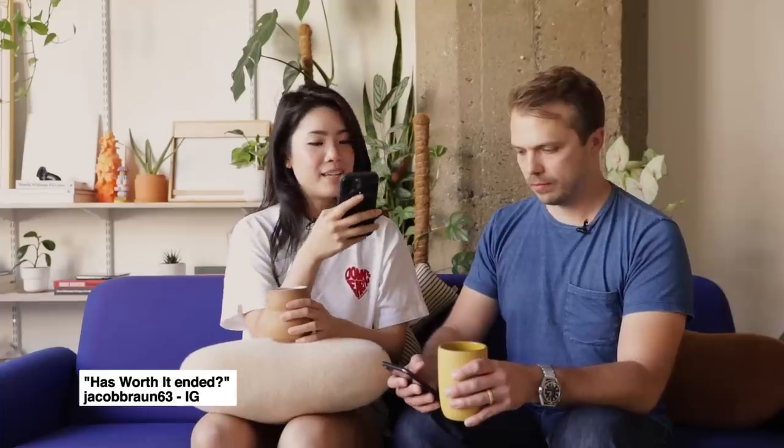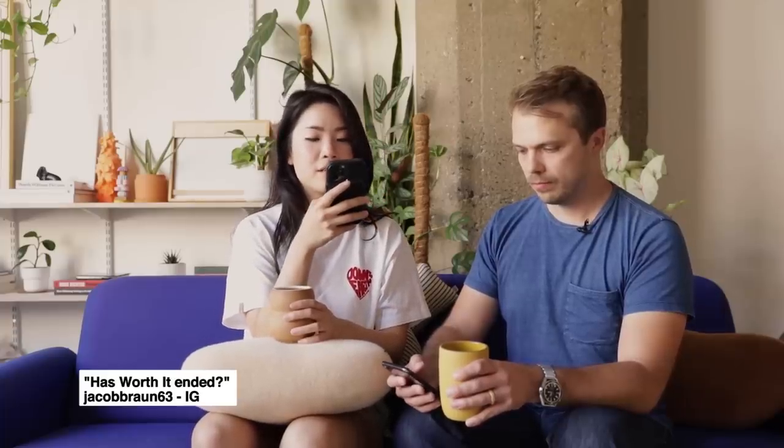Has Worth It ended? From Jacob Braun 63 on Instagram. Nope — we're actually in the process of planning new episodes.